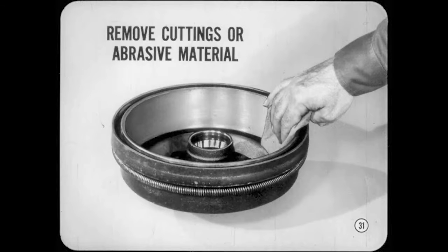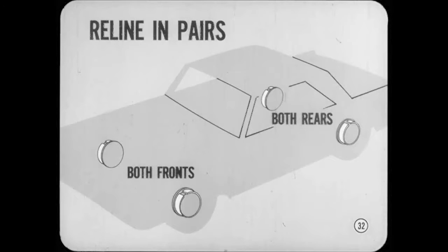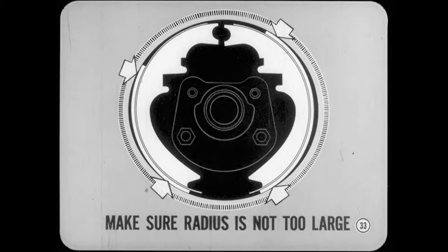Well, that's your cue to talk about lining, Bill. If chatter is caused by badly worn lining, the cure is obvious. But don't take chances on causing uneven braking by relining only one brake. Reline them in pairs — both fronts or both rears. Before installing the brake shoes, make sure the radius of the new lining is not too large. If there's not enough clearance at the ends of the lining, you could have another case of chatter on your hands.